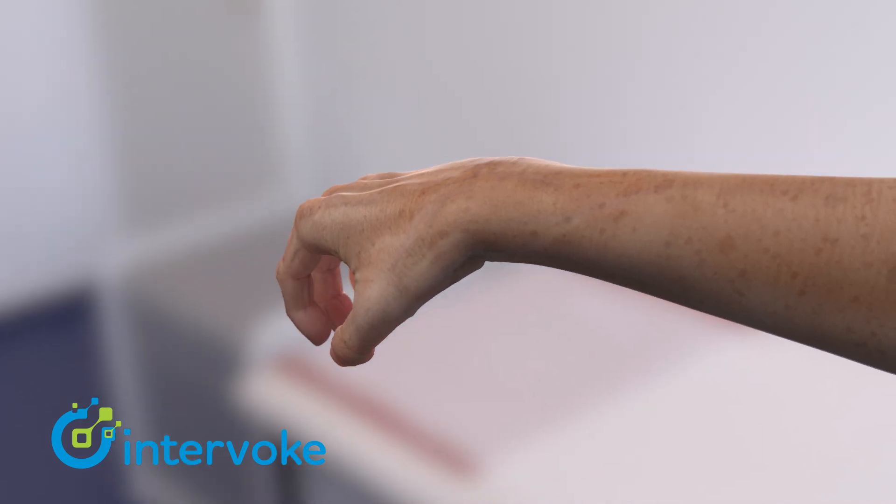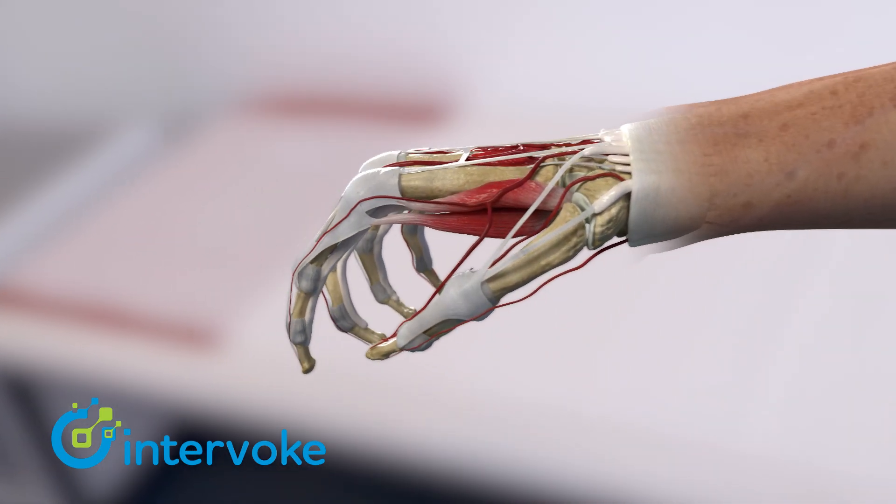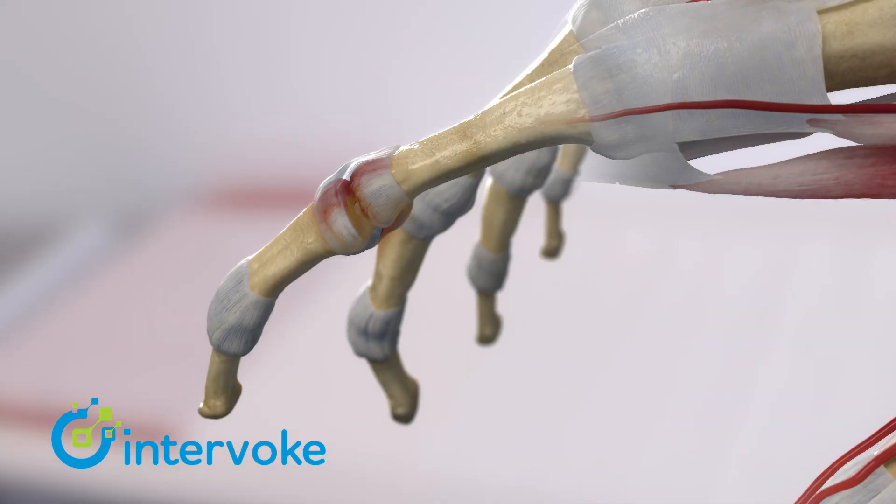Normally your immune system is supposed to protect you, but for those with rheumatoid arthritis the immune system doesn't work the way it should.